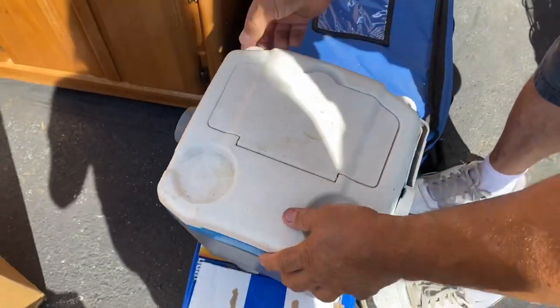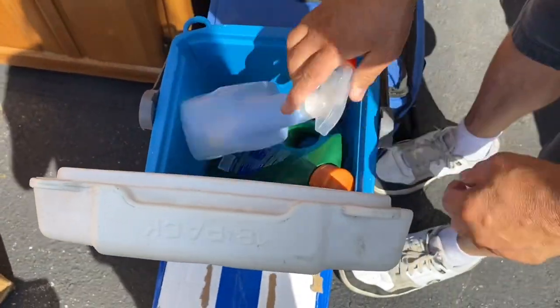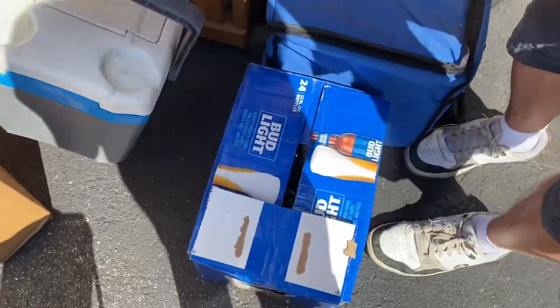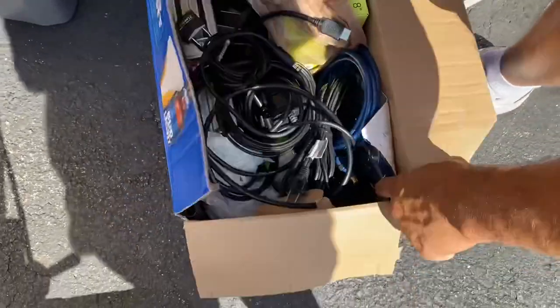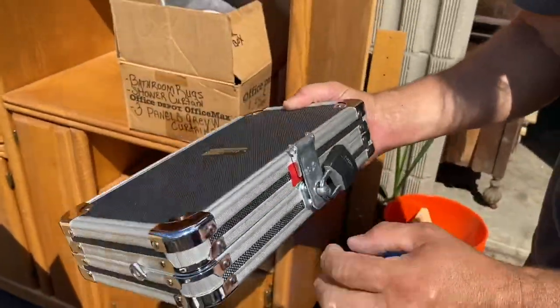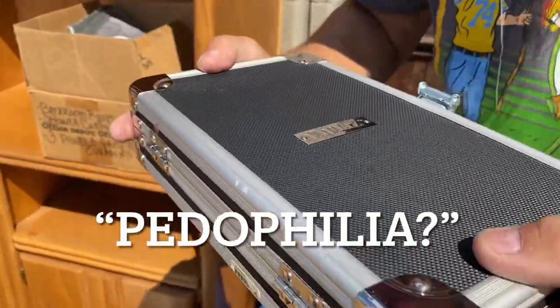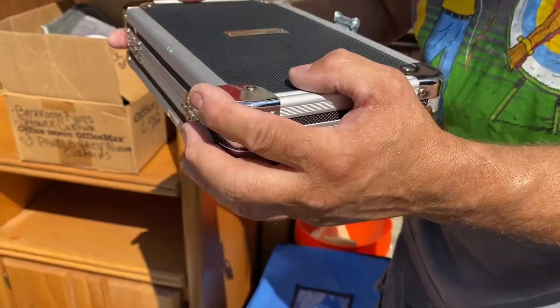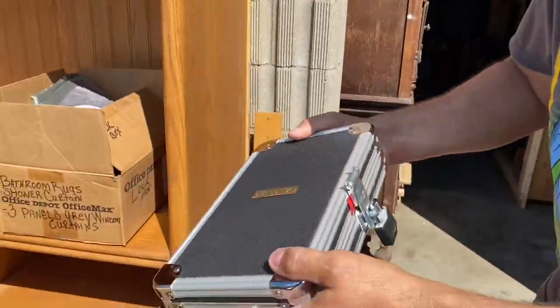Anything hidden in our coolers? Oh we have Febreze and Cascade — all right, nothing in there. Now let's go to this box. Uh-oh — oh guys, oh guys, it is locked. It feels heavy and like — it might be a pew pew. We're going to come back and check that in just a minute.